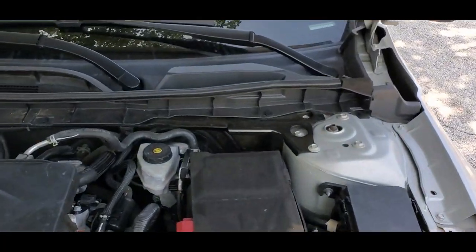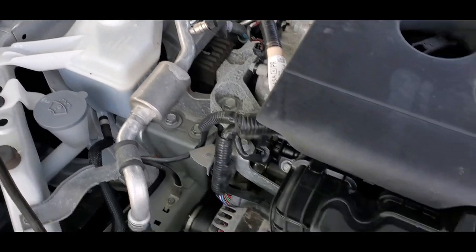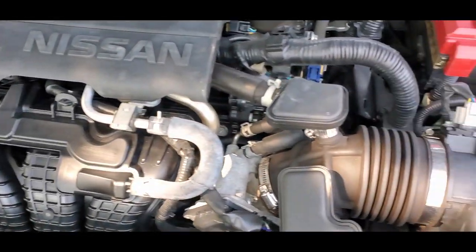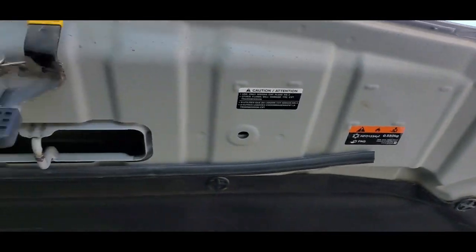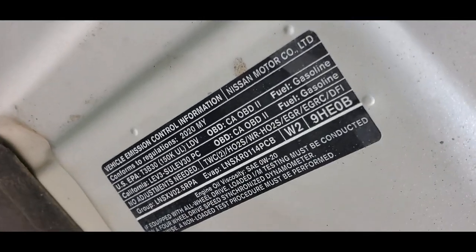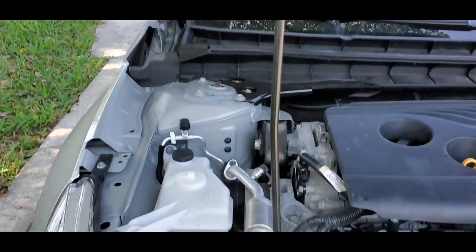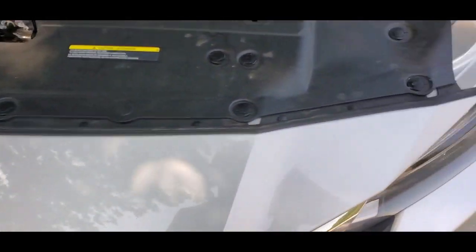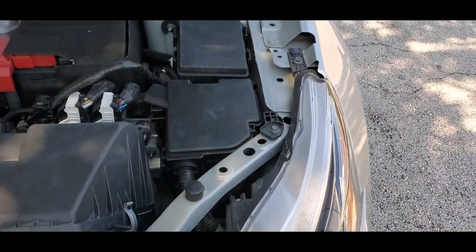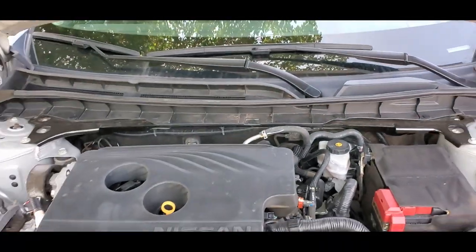Taking a look at the engine compartment — it's clean and in great shape, very nice. Beautiful condition throughout, really great shape, super clean.